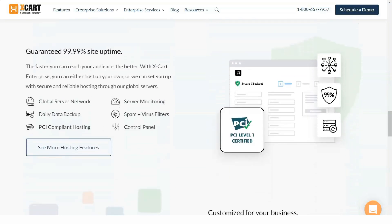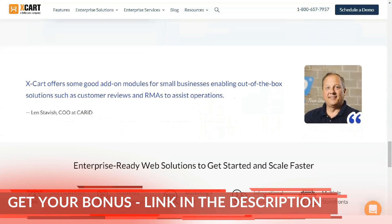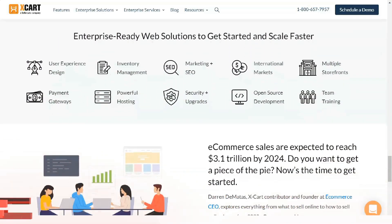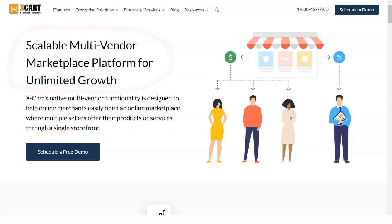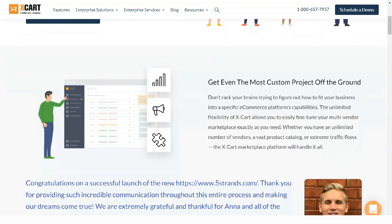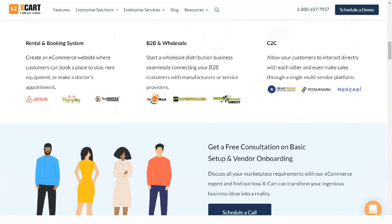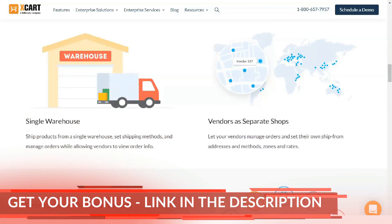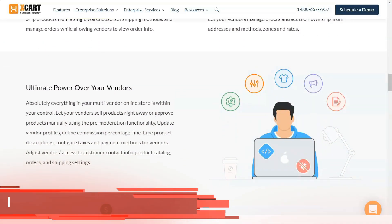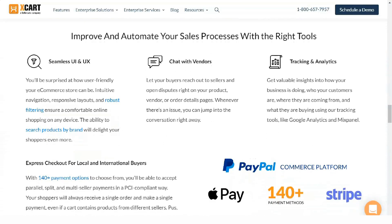Xcard software has been around for much longer and has a solid reputation. Designers speak highly of the program and know that the software is constantly being updated and improved. Any current flaws are likely to go away with the latest updates. When it comes to the new cloud version of Xcard, the jury has yet to decide — this new branch of the company is still picking up steam, and customer reviews are limited. Look for more information in the coming months as Xcard gains traction.